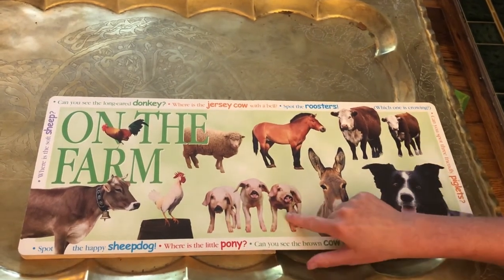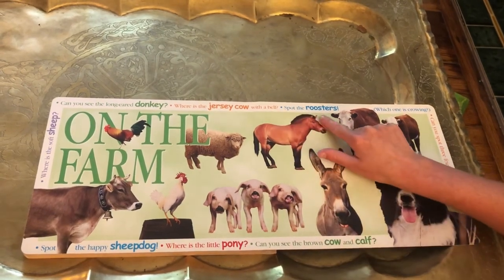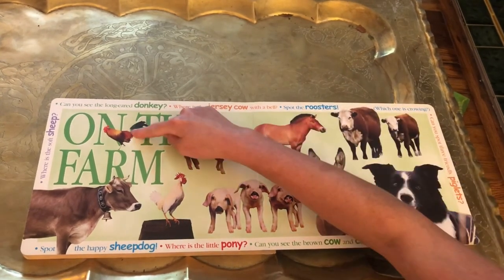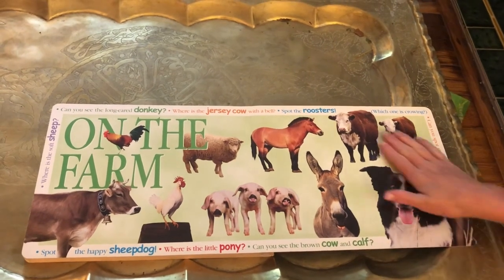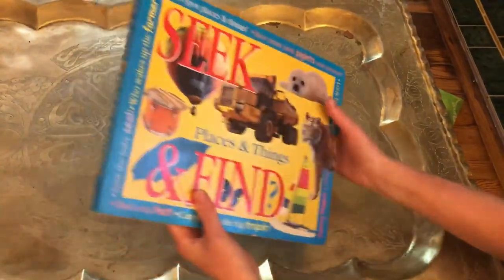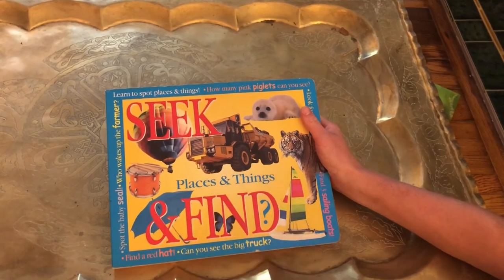Can you spot three friendly piglets? A piglet is a baby pig — one, two, three. Spot the roosters — there's more than one rooster. One, two — two roosters. These are all the animals that live on the farm. I hope you guys enjoyed finding things that are in different places and things.